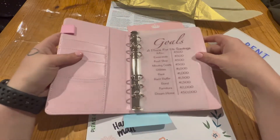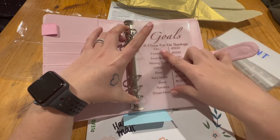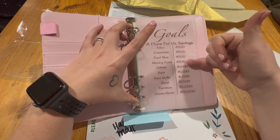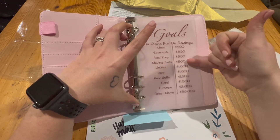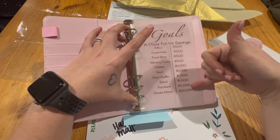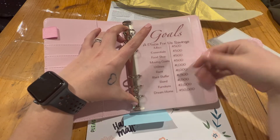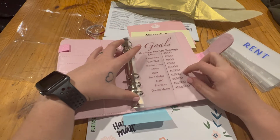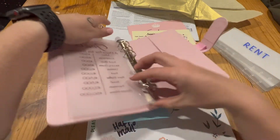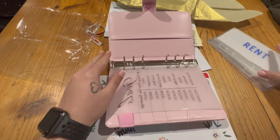In here I made a little dashboard for myself called 'Goals — A Place for Us Savings.' These are our goals. The first four categories are $500 goals, then there are $2,000 categories, two $1,500 categories, another $2,000 category, and then a $50,000 goal. Some of these will probably need to be more eventually, but at least we've got something to work towards to start us off.